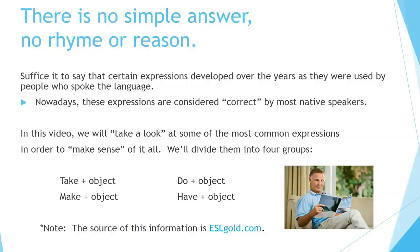In this video, we will take a look at some of the most common expressions in order to make sense of it all. We'll divide them into four groups: take plus object, make plus object, do plus object, and have plus object. Note: the source of this information is eslgold.com.